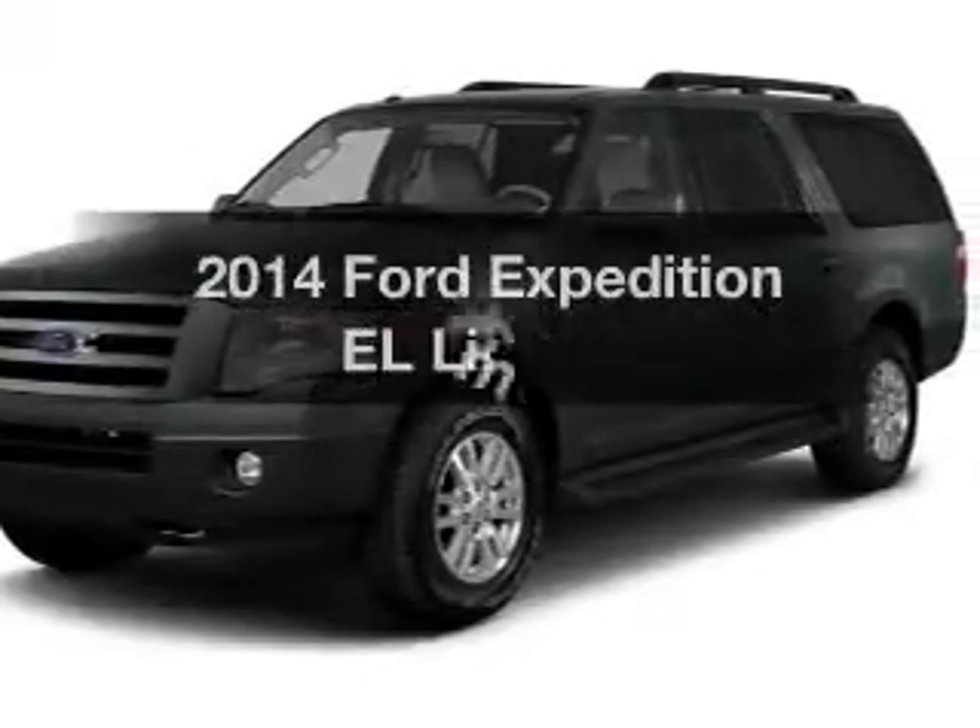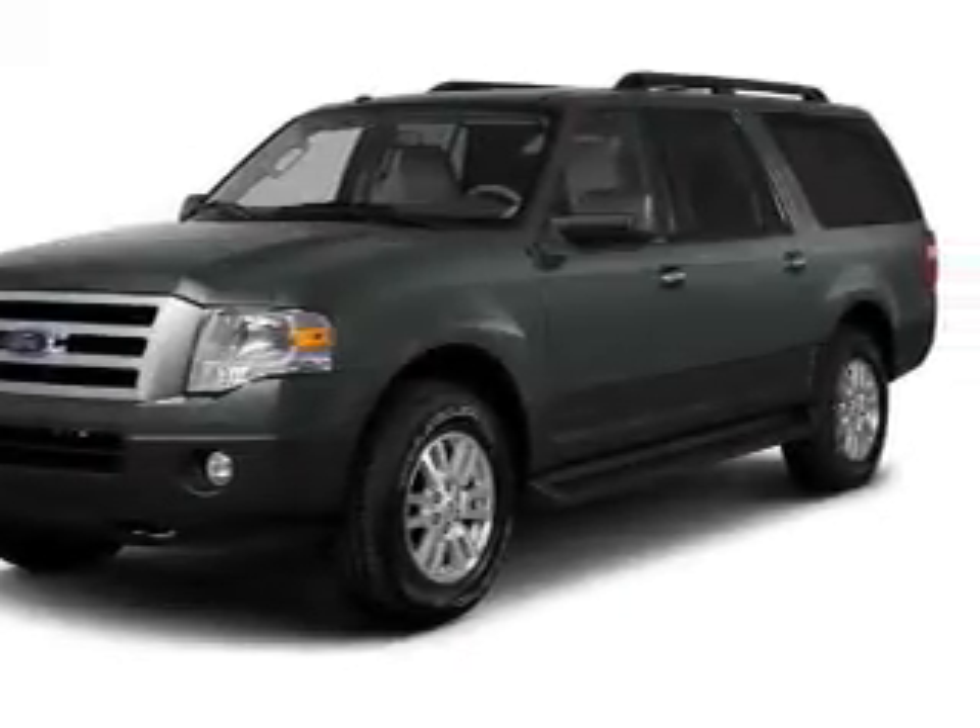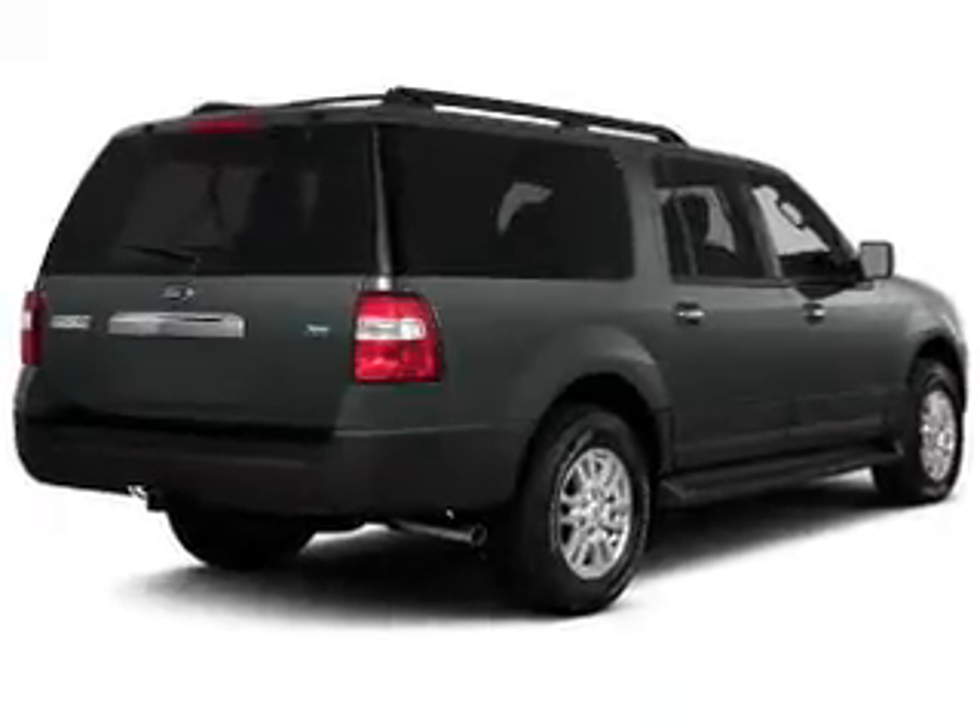Introducing the 2014 Ford Expedition EL. If you're looking for a first-rate auto, this one could be yours today.